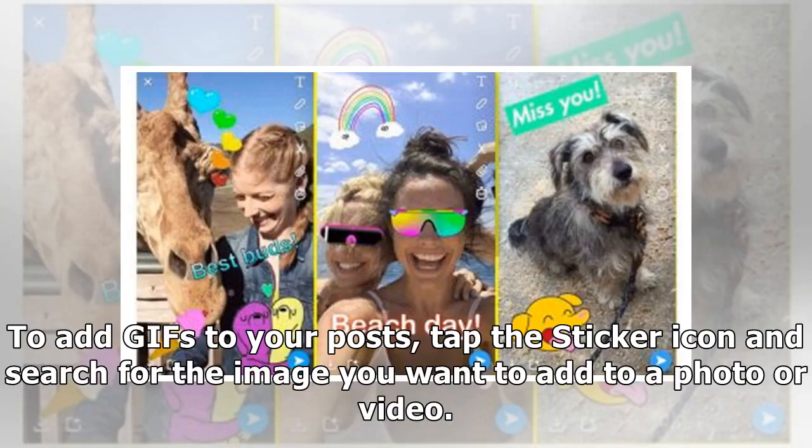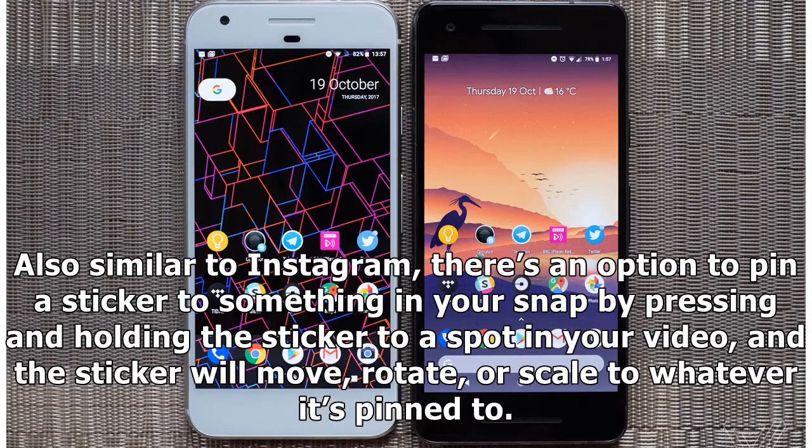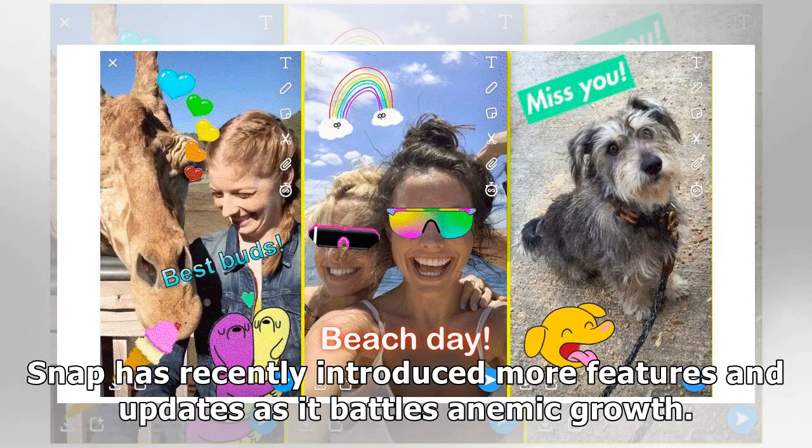To add GIF stickers to your posts, tap the sticker icon and search for the image you want to add to a photo or video. You can scale the GIF sticker by pinching the screen with your fingers, or add multiple GIFs. Similar to Instagram, there's an option to pin a sticker to something in your snap by pressing and holding the sticker to a spot in your video, and the sticker will move, rotate, or scale to whatever it's pinned to.